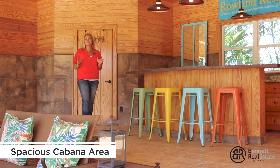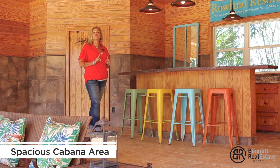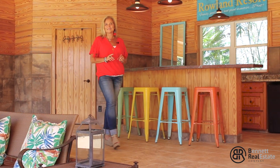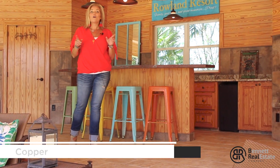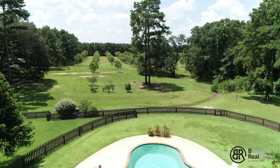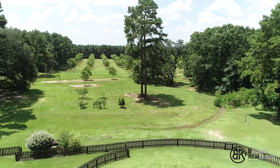You're going to absolutely love entertaining family and friends at your very own backyard oasis, complete with covered pavilion, saltwater swimming pool, hot tub, fully equipped cookhouse, and all overlooking the picturesque countryside.